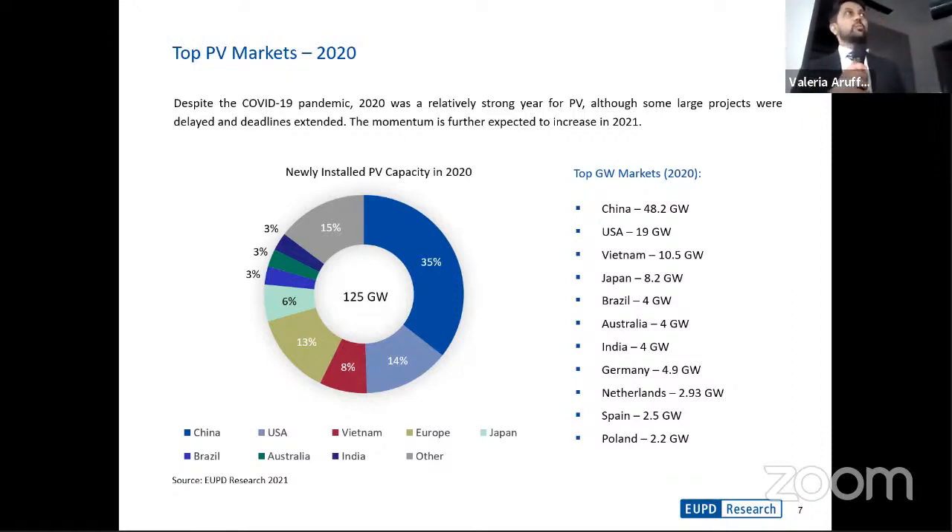Vietnam, in 2020, actually ended up installing about 10 gigawatts of solar PV capacity, out of which approximately 9 gigawatts was within the rooftop segment — a tremendous achievement for one particular country. China, definitely a big contributor to the PV market, installed a total capacity of 48 gigawatts. There have been several gigawatt markets in 2020 alone, resulting in a total installed capacity of 125 gigawatts in 2020.